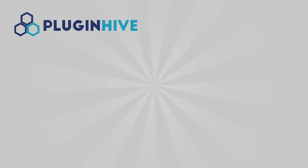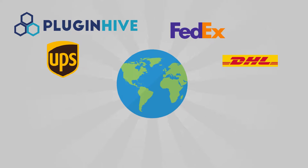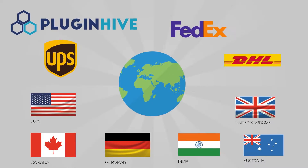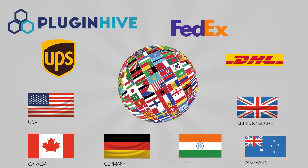Plug-in Hive shipping plug-in supports UPS, FedEx, and DHL globally. Whether you are a merchant from the USA, Canada, UK, Australia, India, Germany, or anywhere in the 220 countries, you have support from Plug-in Hive.